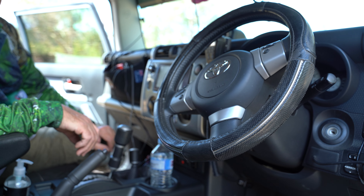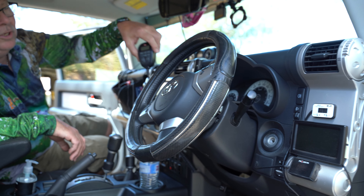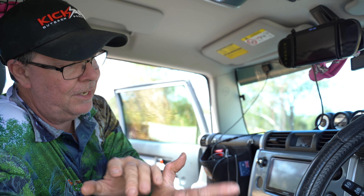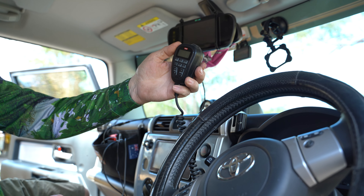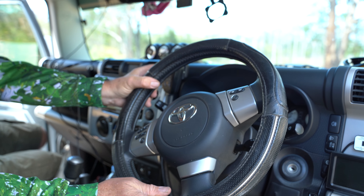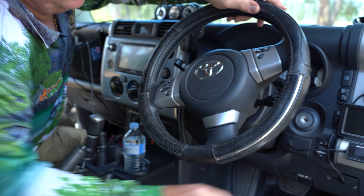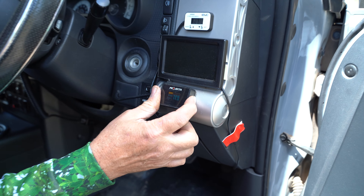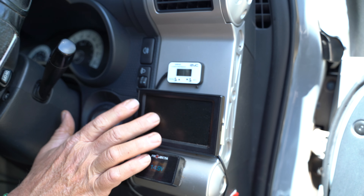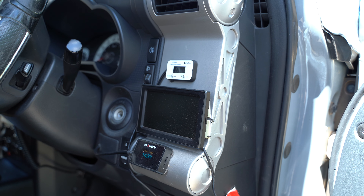Let's have a look at the dashboard — any modifications or accessories here? There's the GME CB, which is hidden behind the dashboard with just the handset hanging up there. All the buttons and speaker are in that unit, which is really good. When I'm driving I've got my hands on the steering wheel and can just press the button to talk without taking my eyes off the road. Over on the far side I've got another battery monitor for volts, the little screen for the rear reversing camera, and up here is an iDrive throttle controller — one of the best investments I've put on the car.